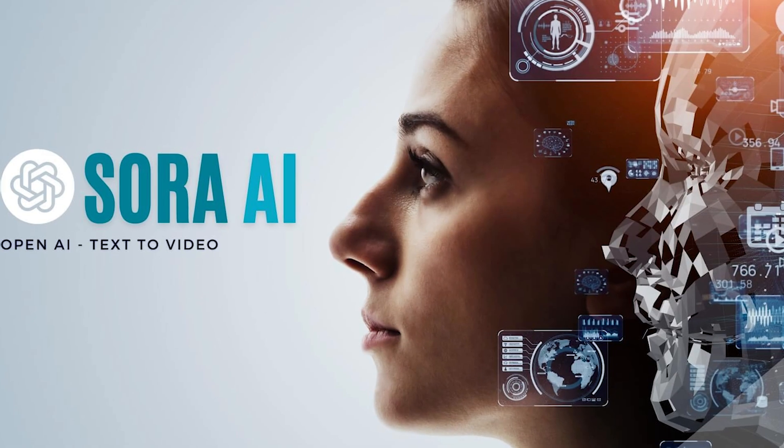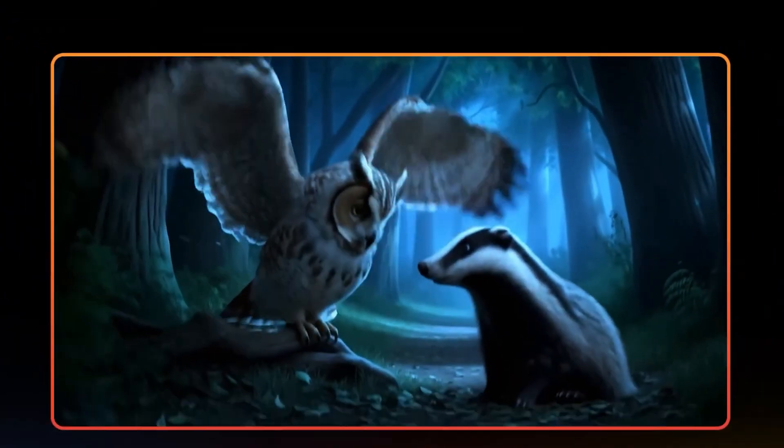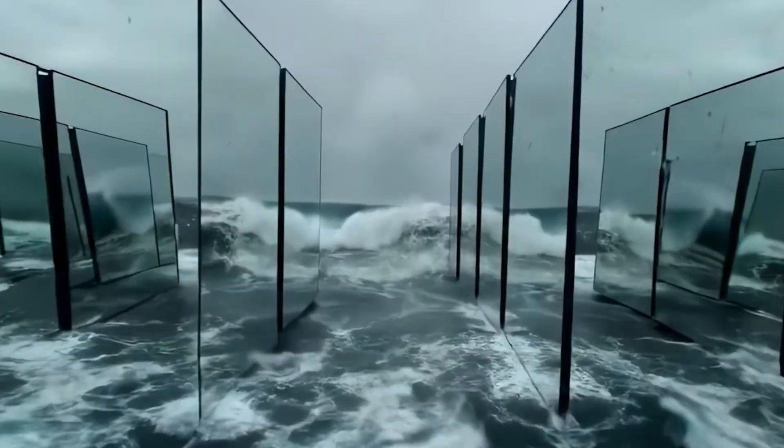Google just dropped an AI video generator that outshines top models like Sora, Pika 2.0, and Runway ML. Aside from creating clips from text and image prompts, VO3 understands motion, lighting, camera angles, and even storytelling. This tool performs at the level of human videographers and filmmakers.